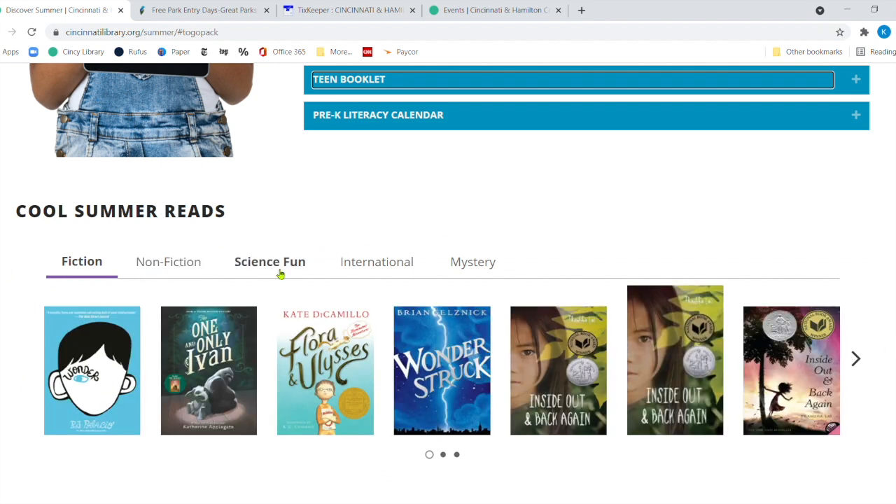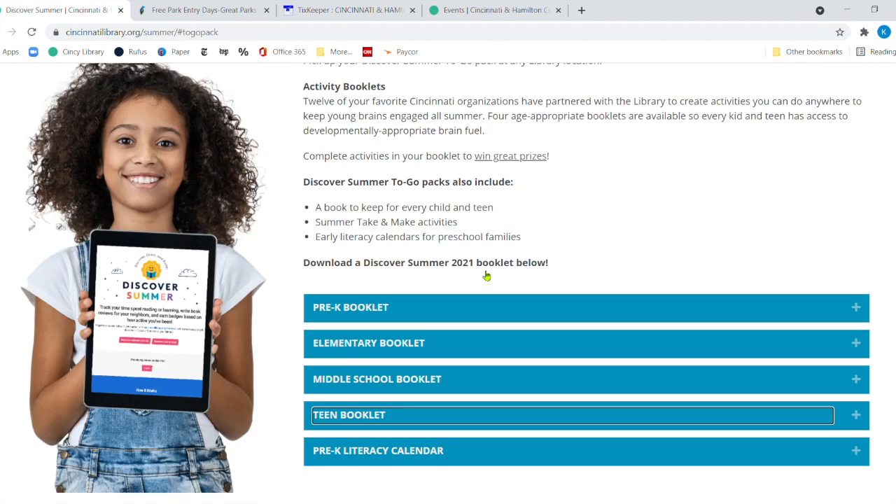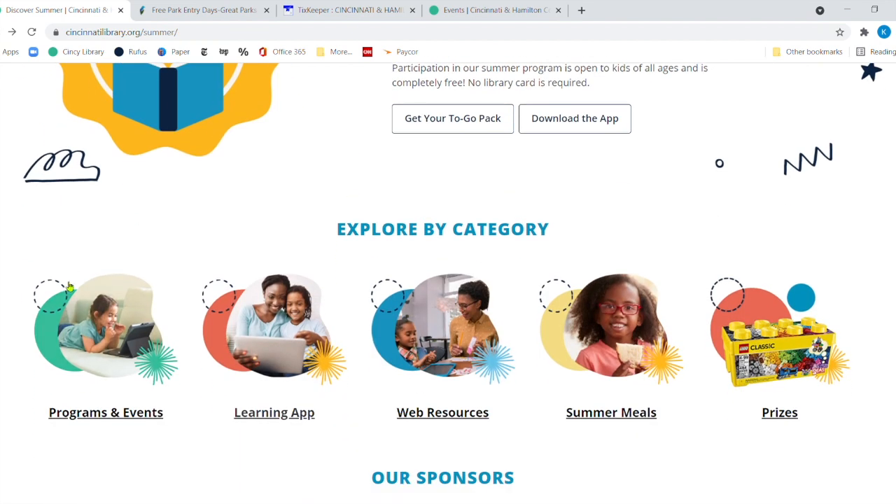You can continue to read with fiction, nonfiction, science fun, international, and mystery selections. If you go back, you'll see programs and events — click there and you'll find programs that go along with Discover Summer: preschool, elementary, middle school, and teen programs. The learning app is called Beanstack and it puts it all together, allowing your child to record books and activities. The web resources, put together by librarians, are also based on those age groups.